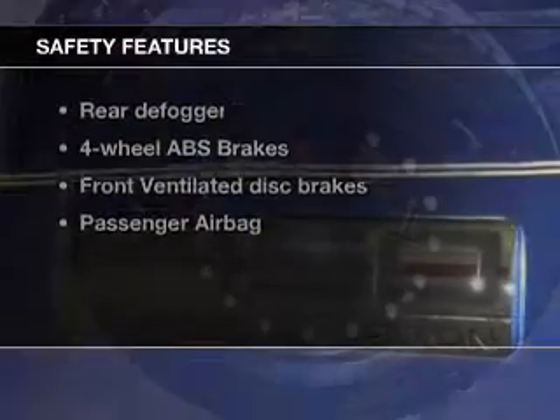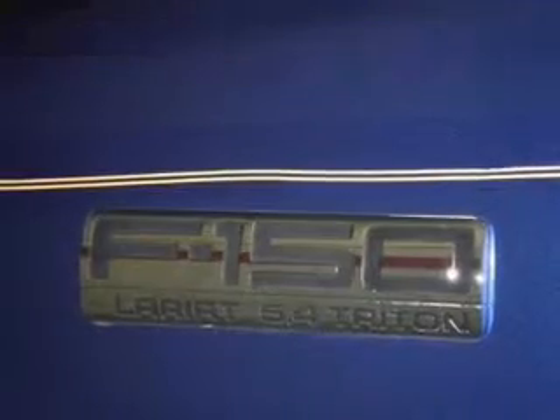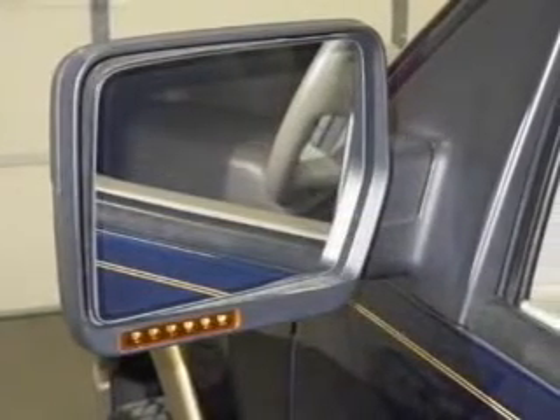If safety is a high priority, rest assured knowing that these top safety components are included: front ventilated disc brakes, passenger airbag, low tire pressure warning, and independent suspension. Our website offers more information on all of our vehicles. Call us today to start test driving.